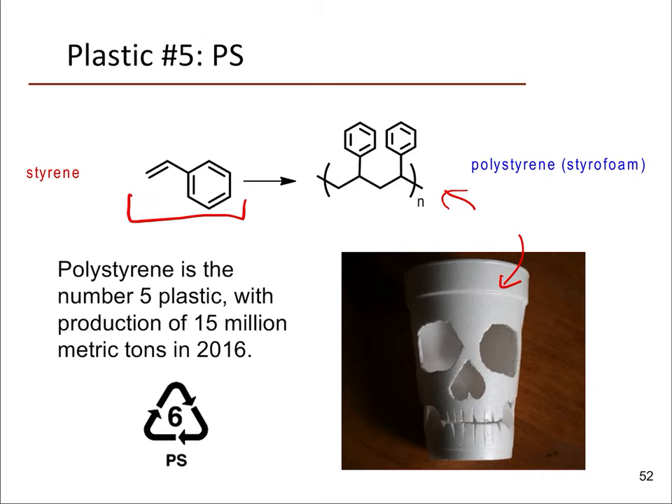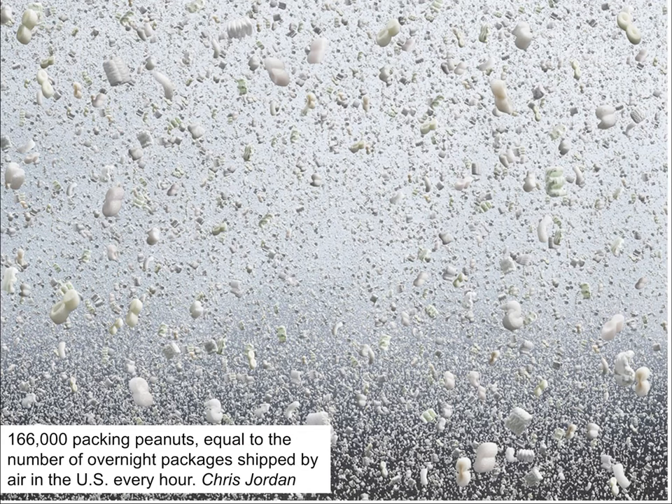Polystyrene is the number five plastic with annual production of around 15 million metric tons, and it's recyclable in some places under recycling code number six. This piece of art by Chris Jordan shows 166,000 packing peanuts, which are usually made out of styrofoam and are typically single use. Although you're starting to see some places move away from styrofoam packing peanuts toward cellulose-based or starch-based ones, which are biodegradable. That number equals the number of overnight packages shipped by air in the U.S. every hour.